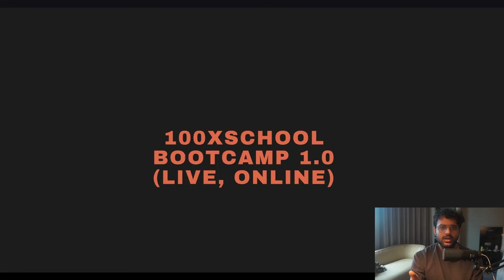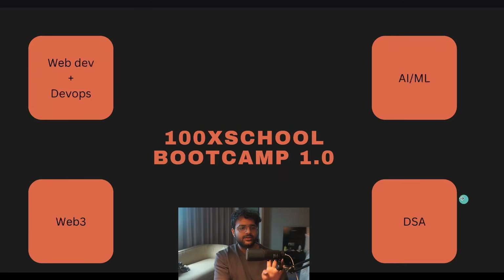It's a six-month long live online batch for learning four technologies: web dev plus DevOps as the first technology, AI/ML, Web3, and DSA. You can pick and choose which of these technologies makes sense for you and which ones you'd like to learn over the next six months.